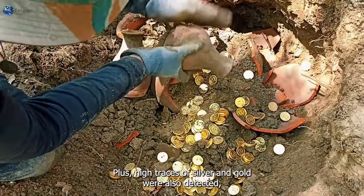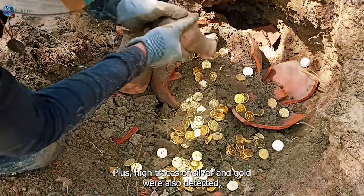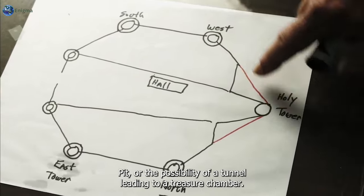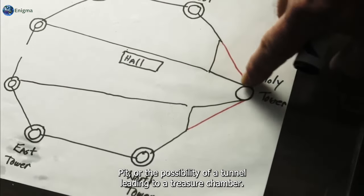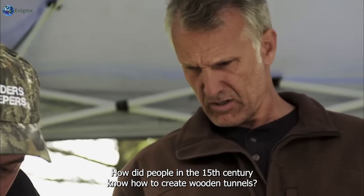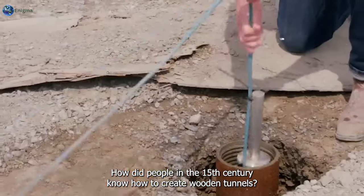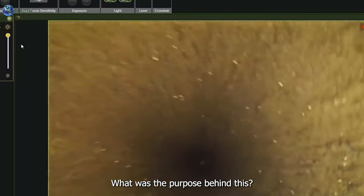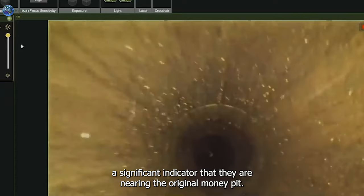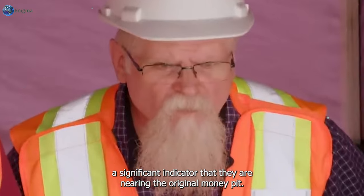High traces of silver and gold were also detected, prompting speculations about the location of the original money pit, or the possibility of a tunnel leading to a treasure chamber. How did people in the 15th century know how to create wooden tunnels? What was the purpose behind this? The presence of a tunnel at the depth of 90 feet is considered a significant indicator that they are nearing the original money pit.